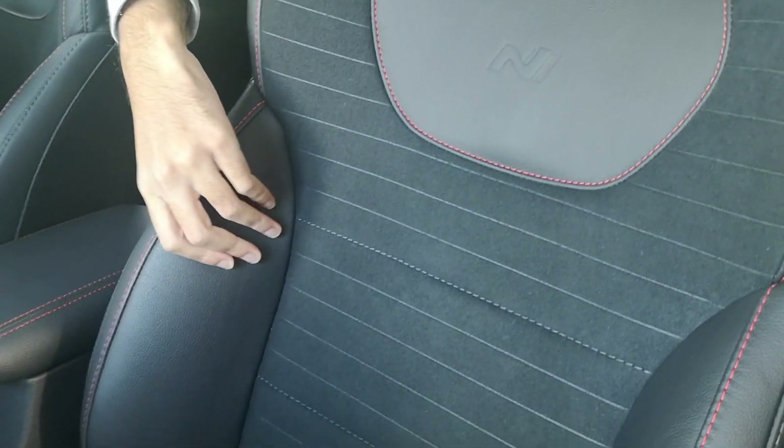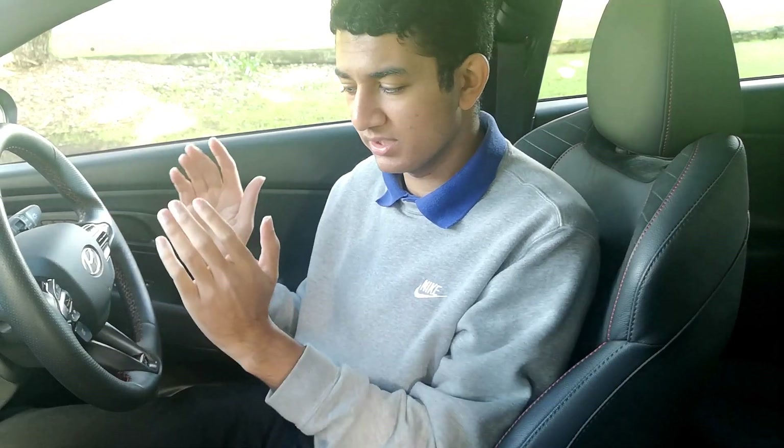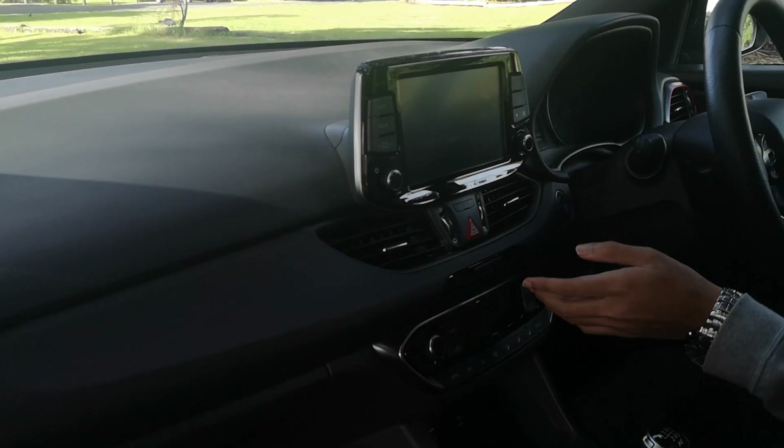It doesn't feel as sporty on the inside as it does on the outside. Sure, you get these big bolstered seats with a little bit of contrast stitching in red, and there are a couple of flashes of red across the dashboard, but you really want a little bit more colour. That's something the hatchback had — the buttons on the steering wheel, the N button in particular being blue, breaking up that constant black plastic look. Speaking of black plastics, there's quite a bit of it around here; the doors, for example, are not all that soft.